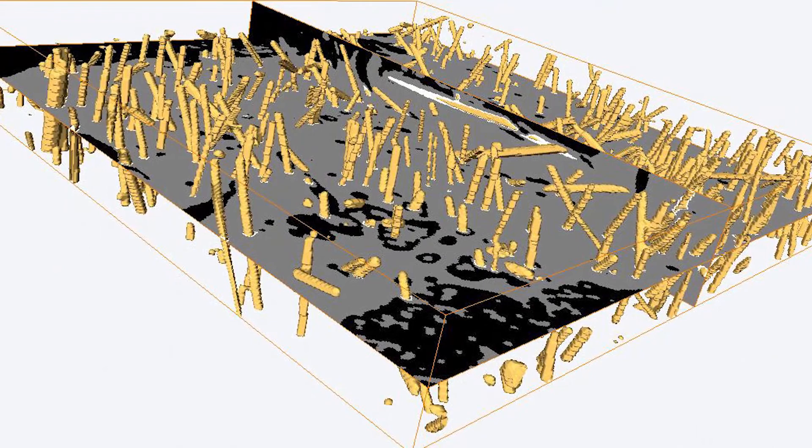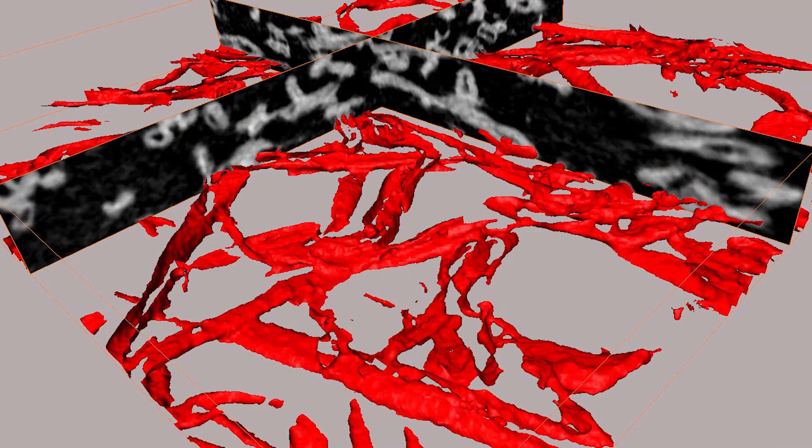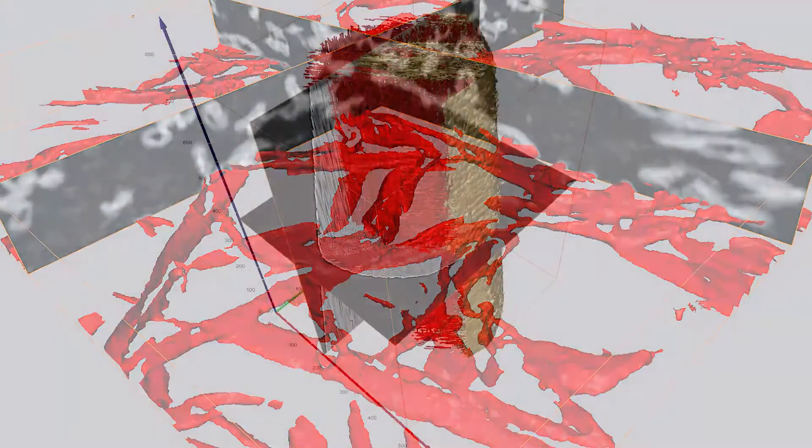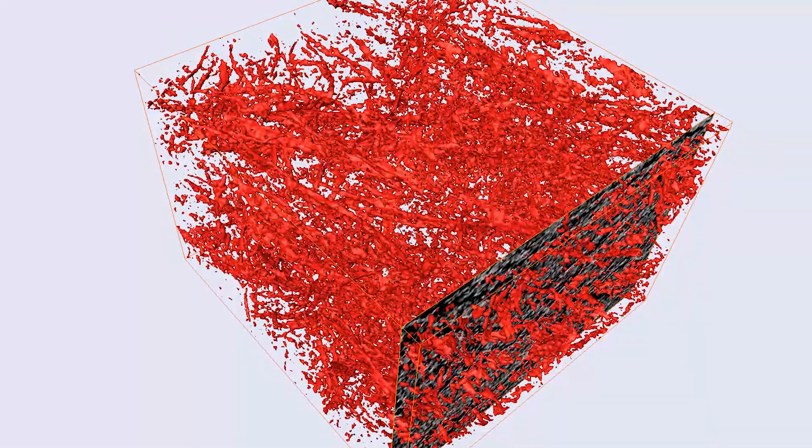All those advantages are linked to the technical solution selected by Zeiss to develop the Versa with a two-stage magnification, which automatically induces the advantages cited before: the working distance and the final resolution.